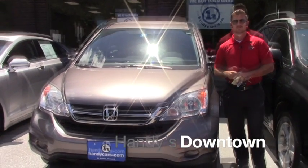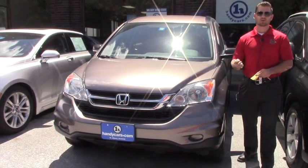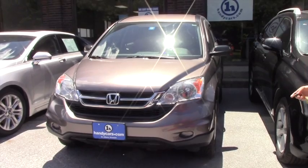Good afternoon, Brooke. This is Terrence here at Handys. I just want to thank you again for inquiring about this 2011 Honda CR-V.